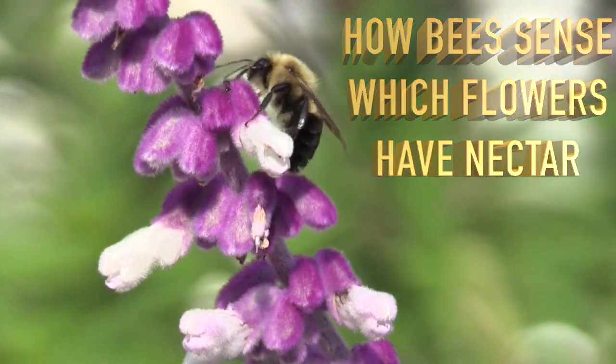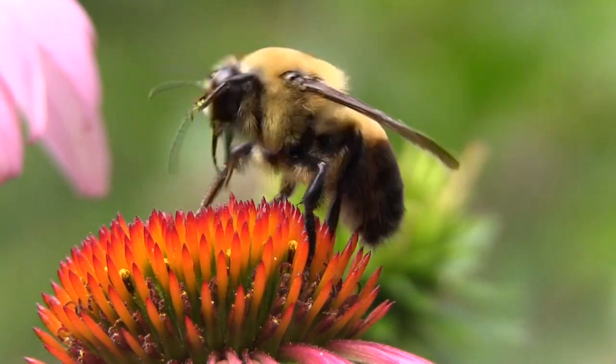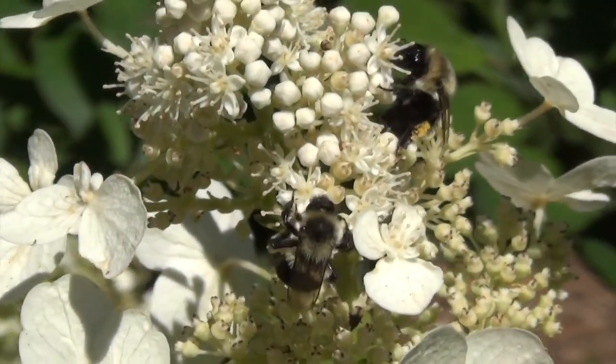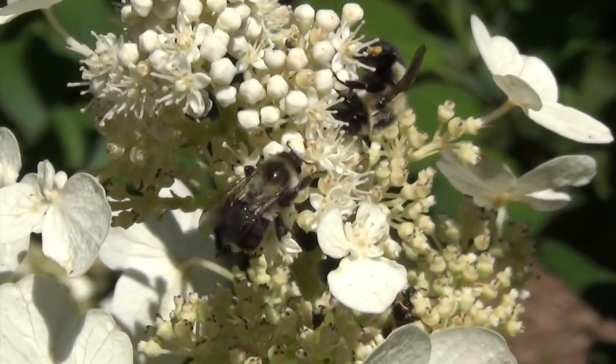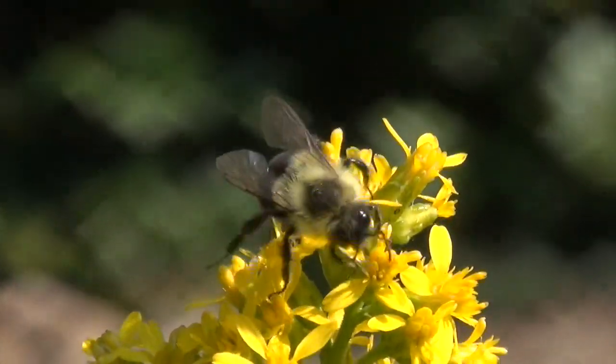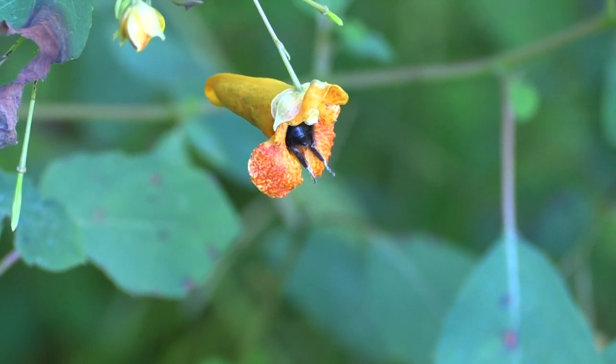The FedEx man doesn't ring every doorbell on the block looking for the house where he's supposed to deliver a package. Likewise, a bee doesn't waste its time ringing the doorbell on flowers with no nectar in them. She looks for flowers that have put up a sign saying, ring my doorbell.